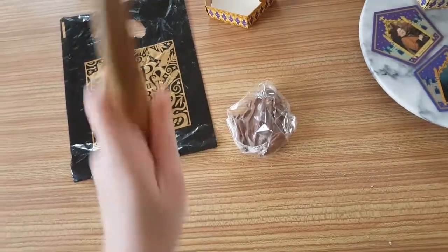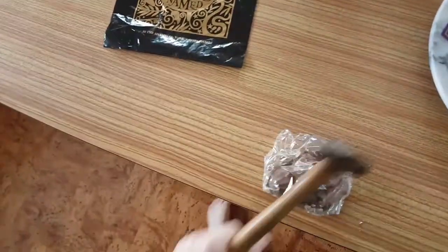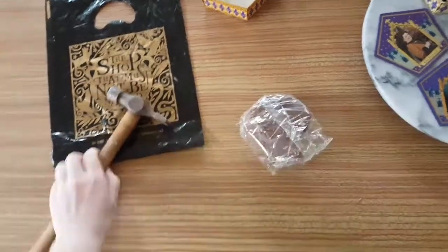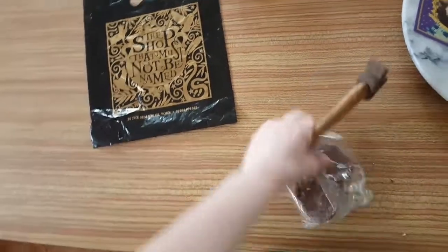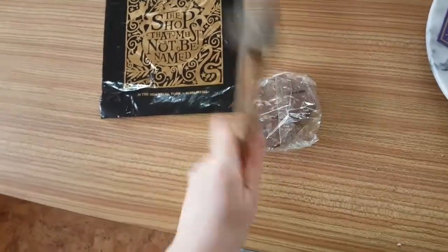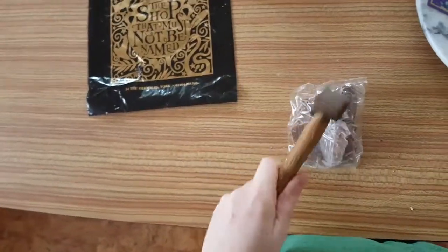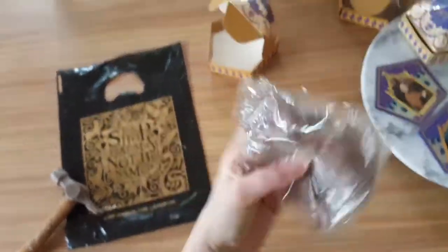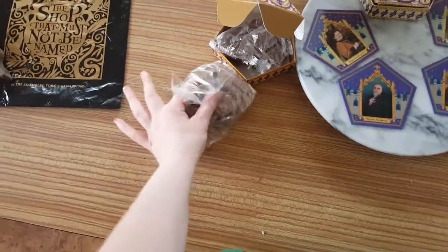I did want Rowena Ravenclaw. Whack! So you have to whack it really hard to get it to actually break. You can turn it over — there we go. That's just so that you can actually access it, because otherwise it's just solid milk chocolate, which is really nice to eat. I hope you enjoyed this look at me eating a chocolate frog and whacking it with a hammer.